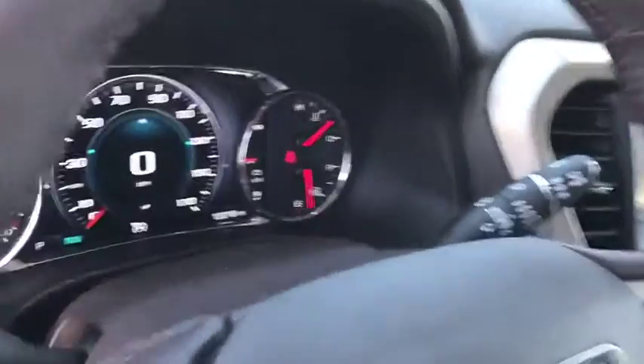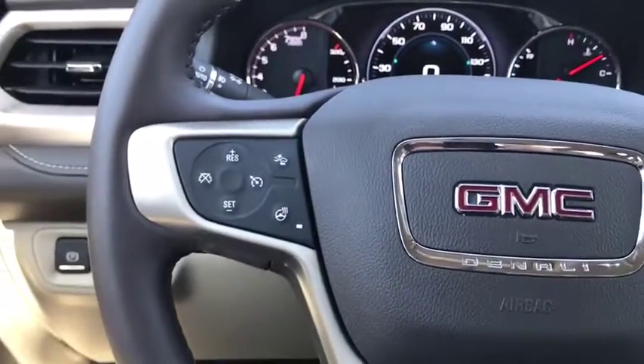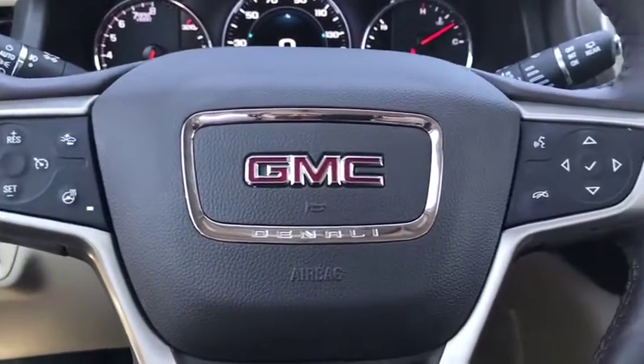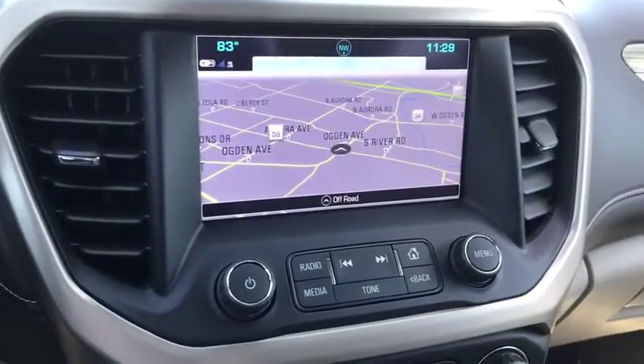lane departure warning, steering wheel audio controls, power passenger seats, keyless entry, all-wheel drive, remote engine start, anti-lock braking system, navigation system, backup camera, power liftgate,